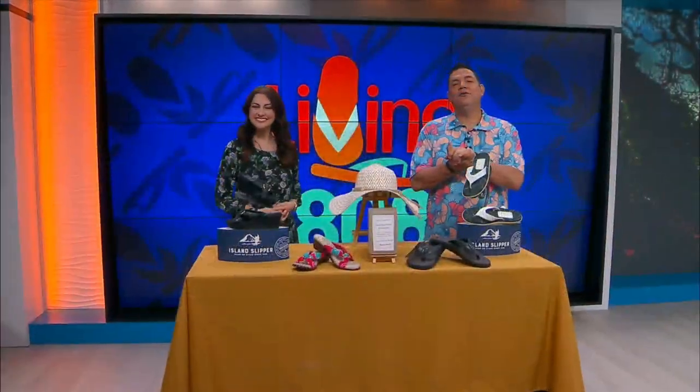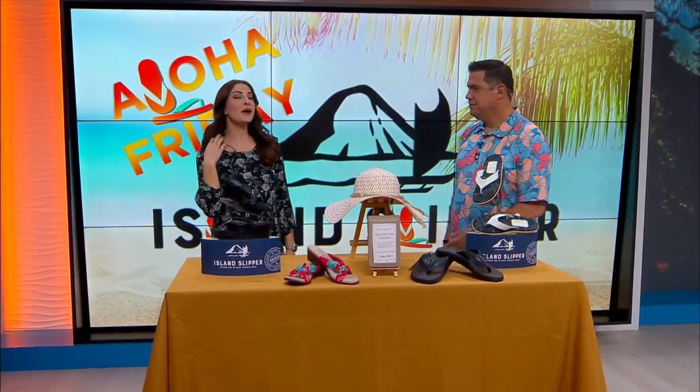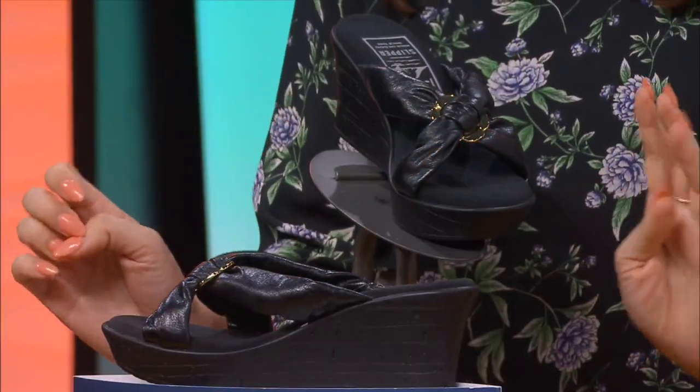It's Aloha Friday! We got your weekend discount from Island Slipper. That's right — this weekend Island Slipper is giving 25% off these items we have in front of us. 25% off — perfect to put on when you're doing a burger crawl, which we're going to do.